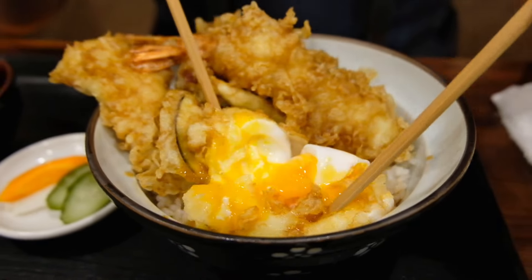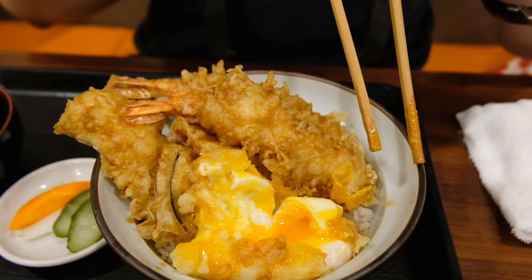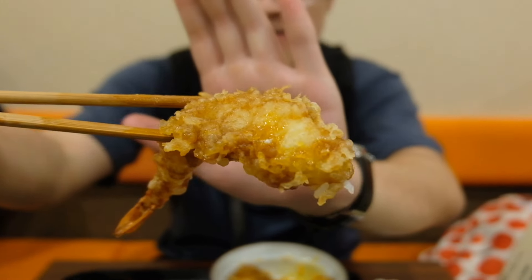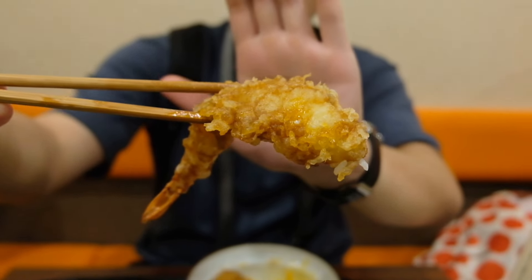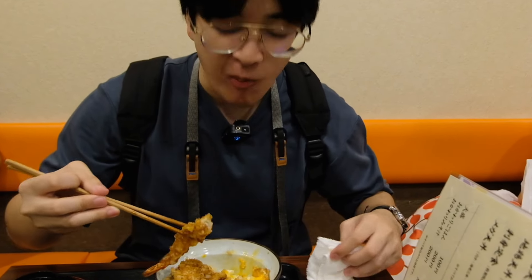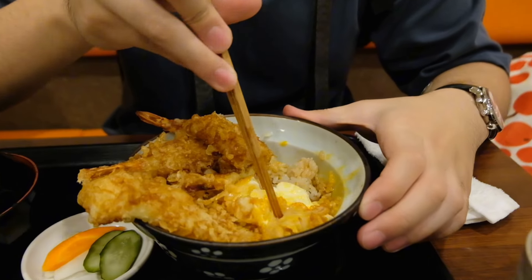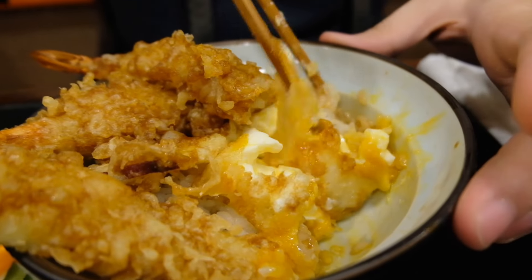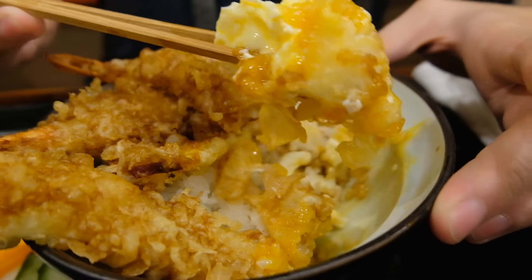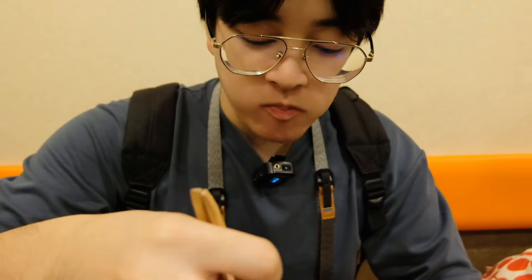Oh my god guys, look at that runny yolk! The egg literally just exploded! The tempura don was unbelievably good. The batter is a bit soggy from the sauce but still a little crispy in some parts. The shrimp was massive — plump, juicy, soft, and tender. But the egg was literally divine, with the warm yolk covering the rice in a very rich texture combined with the slight crispiness of the tempura batter and that sweet glaze — literal perfection in the bowl.